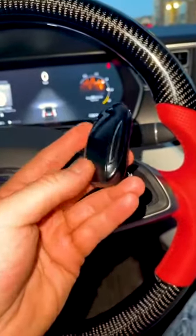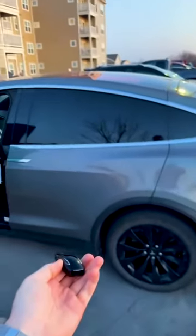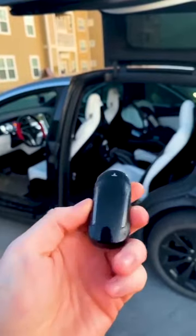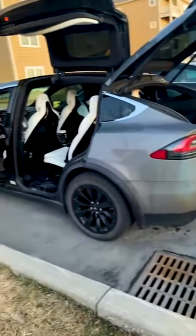This is the key for my Tesla Model X and let me show you why I love it. Obviously to start, it looks just like my car. It's also used to open up the doors. You can also close the doors by tapping on the door on the key. And if you click the top of the key, it closes all the doors.